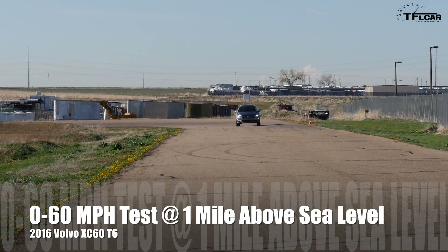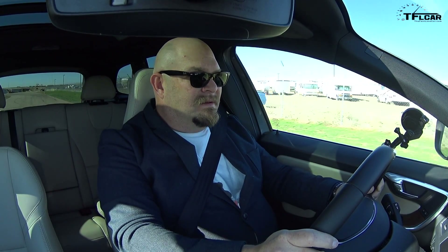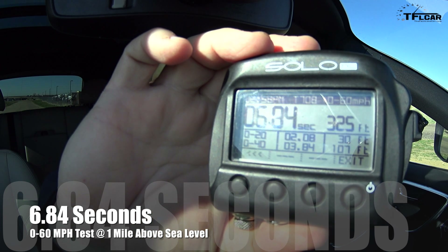Three, two, one, go. Really likes to get up and run. 6.84 — are you kidding me? That's fantastic.